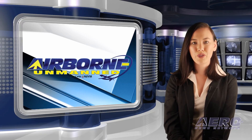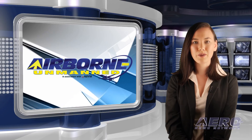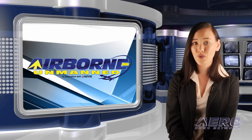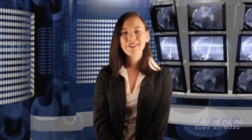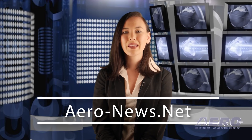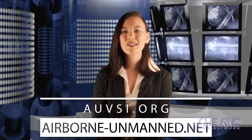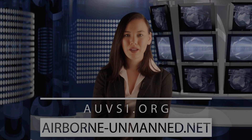Well, that's our program for this week. In addition to this program, our daily Airborne Unlimited episodes covering the entire aviation and aerospace world are streamed Monday, Wednesday, and Friday. Don't forget to subscribe, like, and tweet us. Get comprehensive, real-time, 24/7 coverage of the latest aviation and aerospace stories anytime at aero-news.net, and more information on the innovative world of all things unmanned at AUVSI.org and airborne-unmanned.net. We'll see you next week.